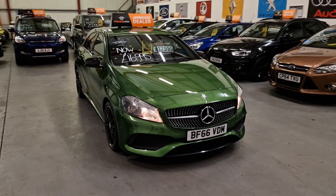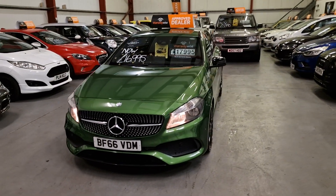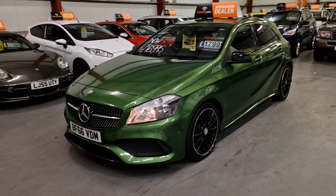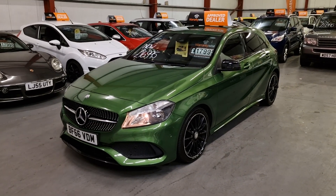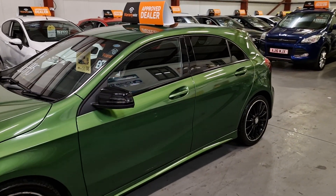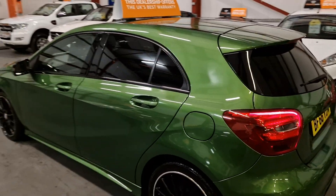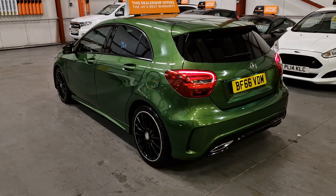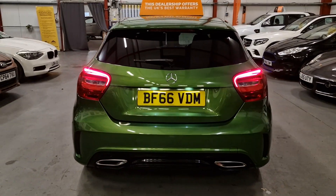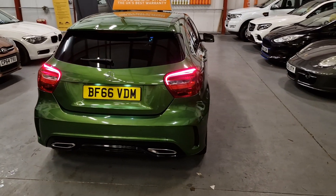What a beautiful car we have here — Mercedes-Benz A180 1.5 diesel AMG Line Executive, finished in a stunning metallic green. You don't see many on the road in this color, and you surely don't see many for sale in it either. It's got a great spec: AMG Line with privacy glass, high gloss black alloy wheels with diamond cut rims, dual exhaust system, and a high gloss black rear diffuser. The car is literally like brand new.